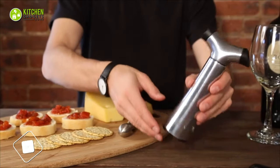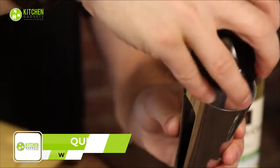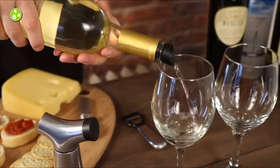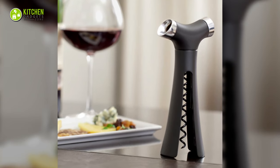The Quirky Verser Multi-Function Wine Opener combines everything you need to open, serve and save your holiday special wine. It's a 4-in-1 wine opener with an easy-to-use corkscrew, a foil cutter, a pour spout and a rubber stopper to keep open wine bottle fresh. Aside from that, it's super simple to use as well.